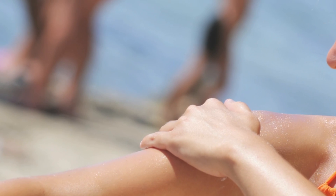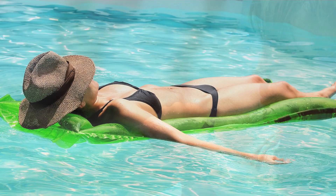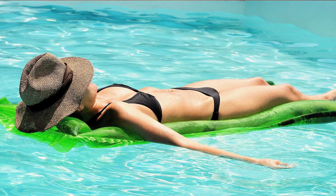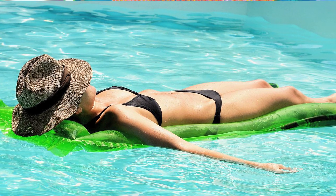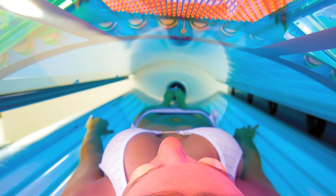Treatment of skin cancer depends on the location, the size, and the type of skin cancer. There are various risk factors for skin cancer. The highest risk is sun exposure, so someone that's had a lot of sun on their skin or even tanning booths is at a greater risk for skin cancer.